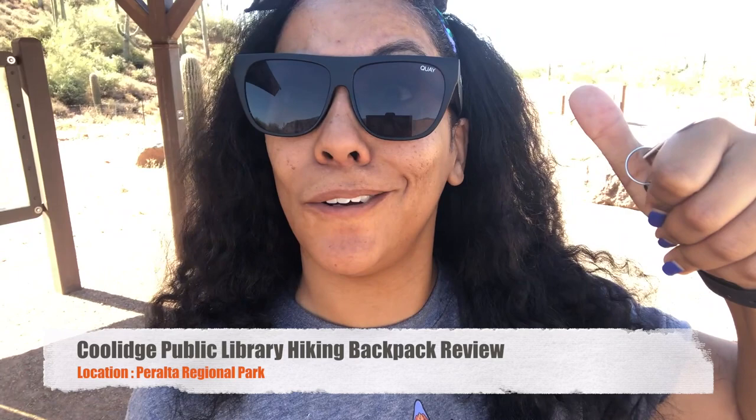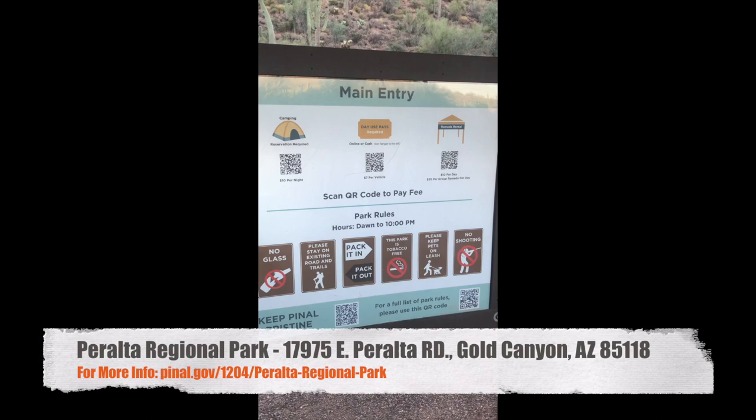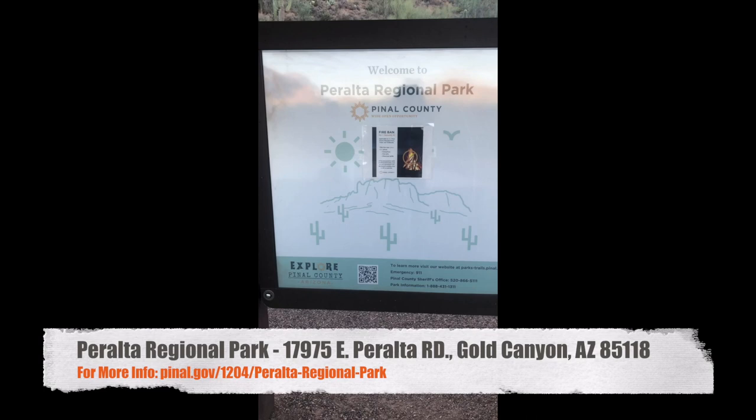So I came here to check out this park. It's looking great, and when you come in, you can check out the main entry, park rules, the fees, and how long the park is open for. It looks like dawn till 10. We're here early — it's about 7 a.m. We missed sunrise, but that's all right.